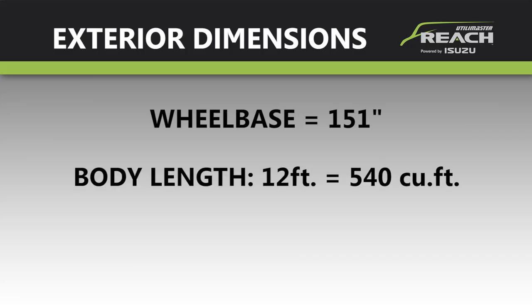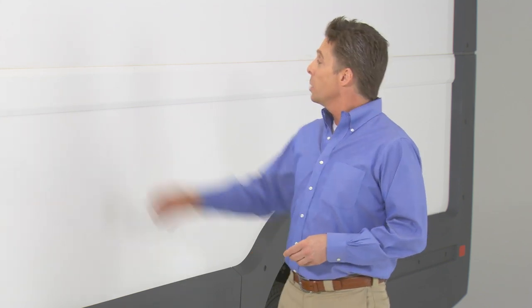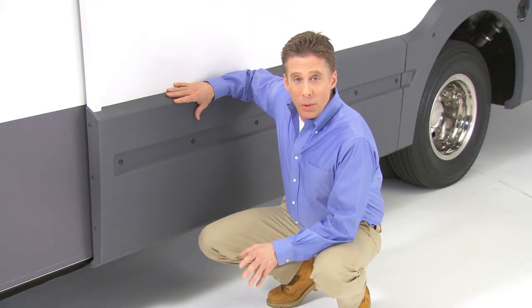The Reach wheelbase is 151 inches and it comes in two lengths: a 12-foot body that offers 540 cubic feet of cargo space, or a 14-foot body with a full 630 cubic feet. The body components are a hybrid of aluminum structure and molded panels made of a very strong yet lightweight, highly engineered polycarbonate material, resulting in a long-lasting body that resists impacts and corrosion. It is about 600 pounds lighter than walk-in vans of equivalent length, and if a panel ever needs replacement, it can be supplied in the vehicle's final color for quick and easy replacement at any authorized Isuzu commercial truck dealer, minimizing downtime and keeping the Reach on the road and earning money.